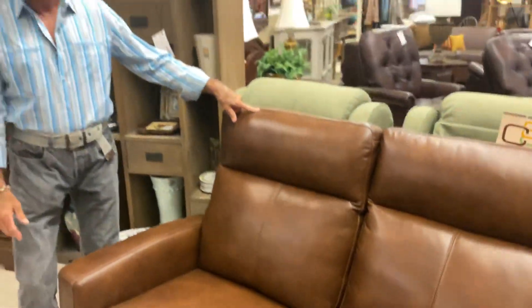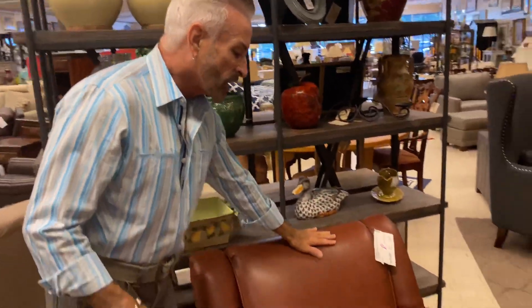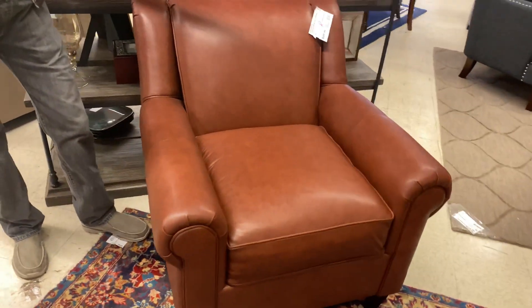This would be great in an office or a bonus room because it's not a huge sofa but it's still a recliner and it works well. In a more reddish tone brown, here is a club chair in the La Crosse. This is smaller in scale, so if you don't have a lot of room, this chair would work well. You should feel this leather — it is a very luxurious feeling.